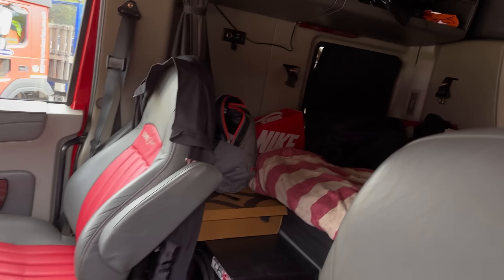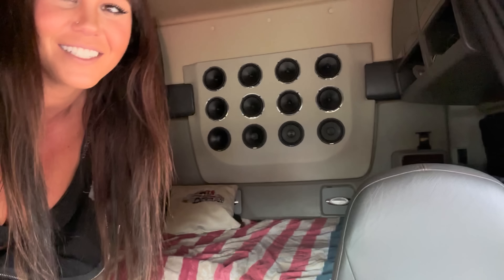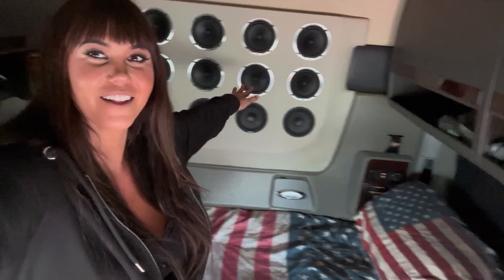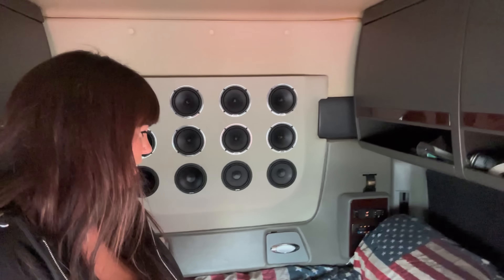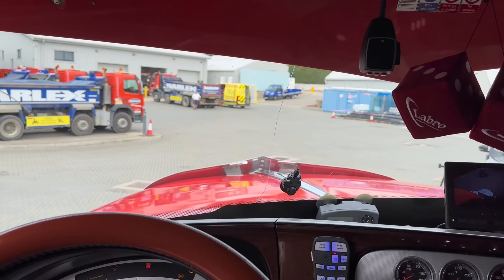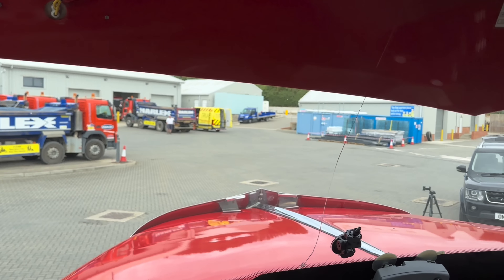Wow, look at the size of this cab! I can literally do a full circle. This is insane. So this is the view you have from the steering wheel — can't really see much over that bumper.